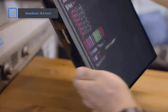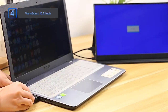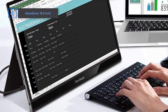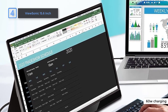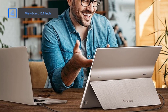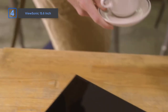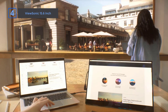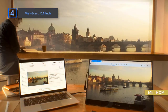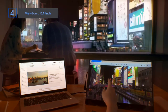Say goodbye to cable clutter and embrace simplicity with the USB-C connectivity of the ViewSonic Ultra Portable Monitor. It offers fast data, audio, and video transfer capabilities, allowing you to connect seamlessly to your devices. Additionally, the USB-C port provides convenient 60-watt charging, eliminating the need for multiple cables and power adapters. You can even use the included power adapter for pass-through power while connected. The monitor comes complete with a stand cover and a detachable magnetic screen protector, ensuring both convenience and protection on the go. With mini HDMI and USB-C inputs, it seamlessly supports laptops, PCs, Apple Mac operating systems, and more. It's a very good choice for you.